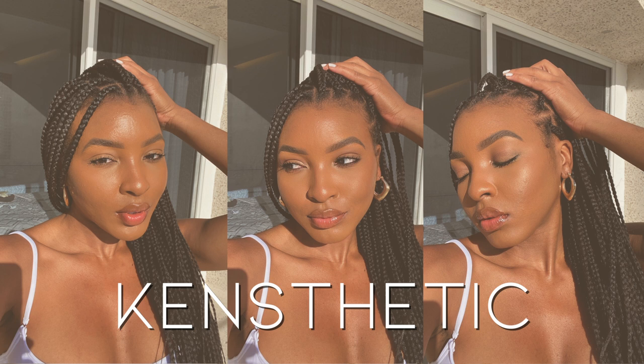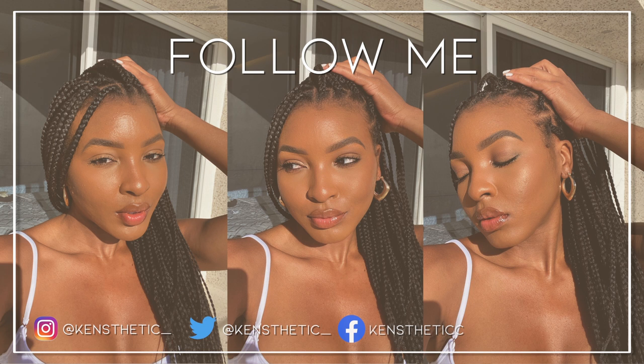Hello guys, welcome and welcome back to my YouTube channel. It's your girl Kinesthetic with the Kinesthetics. I'm back again with another weekly vlog and I don't even know what we're gonna get into.